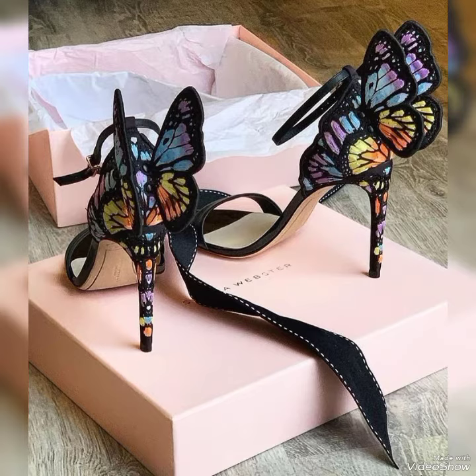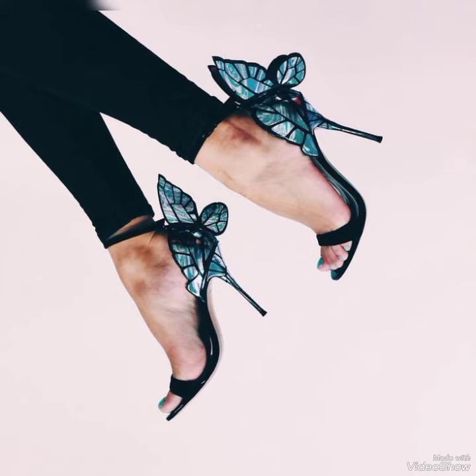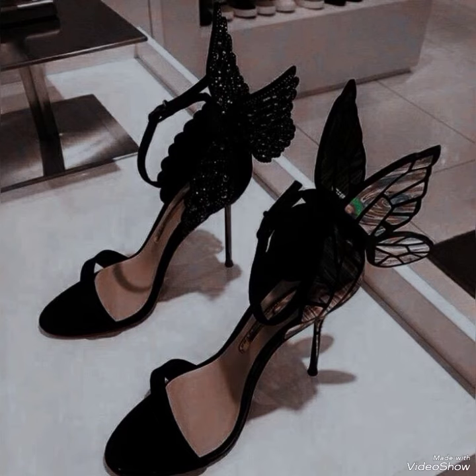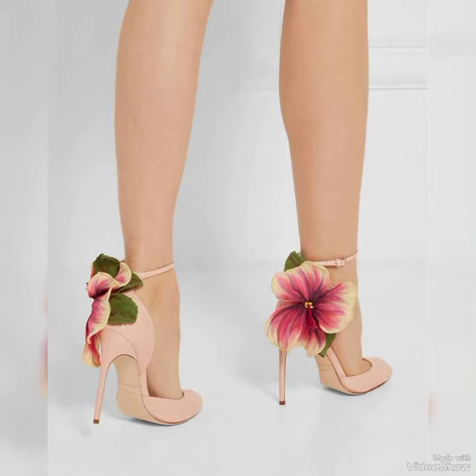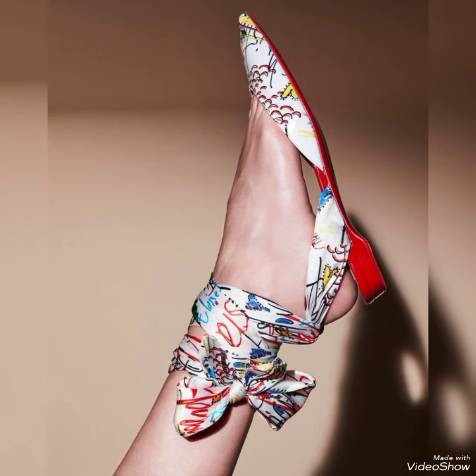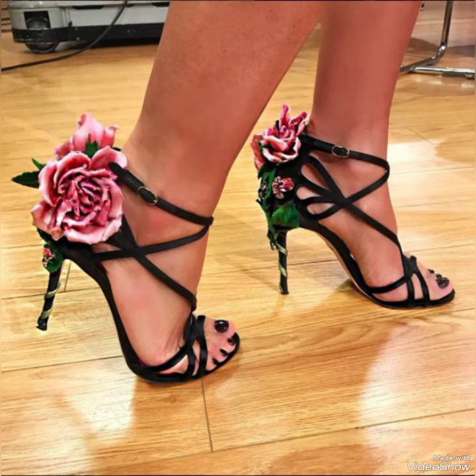Hello guys, welcome back to my YouTube channel. I'm back with another amazing video — hope you're all doing great. Today's video is all about butterfly heels. These are the latest designer butterfly heels, and you'll get to see all the different types of latest and trendy butterfly heels.